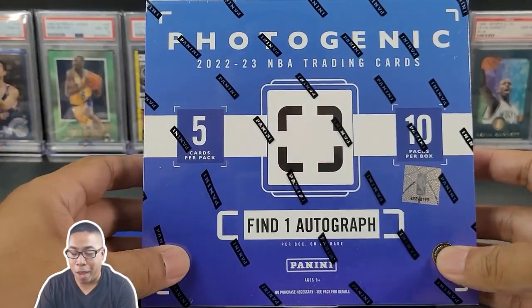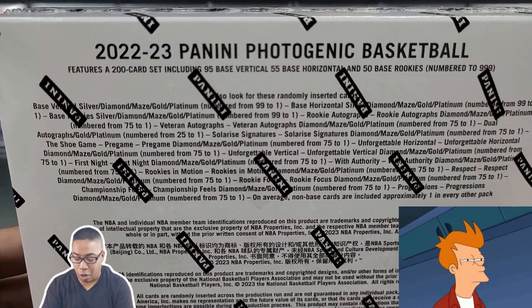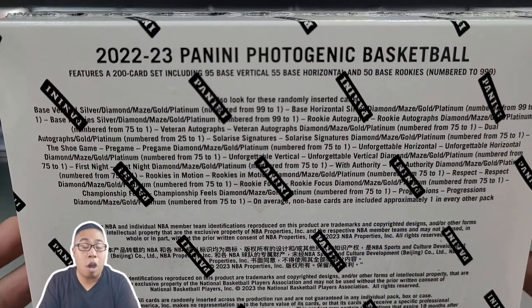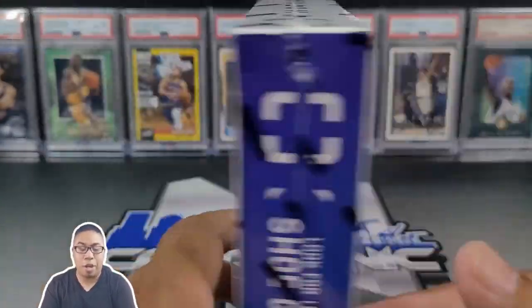We got five cards per pack, 10 packs per box. We're only getting one auto, but that is okay. We have chases to go after — those one-on-ones. Autos are sticker autos, but that is okay with me. The photography and the card stock is just an absolutely beautiful product. The chase for this one are the die-cut shoe inserts.